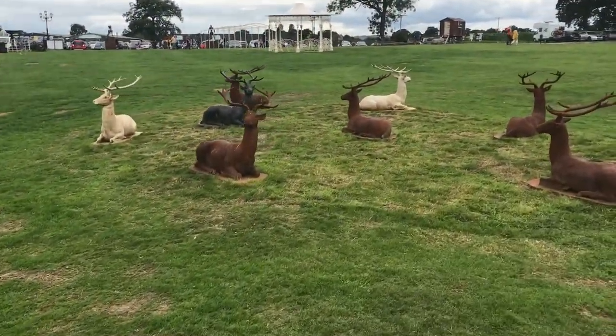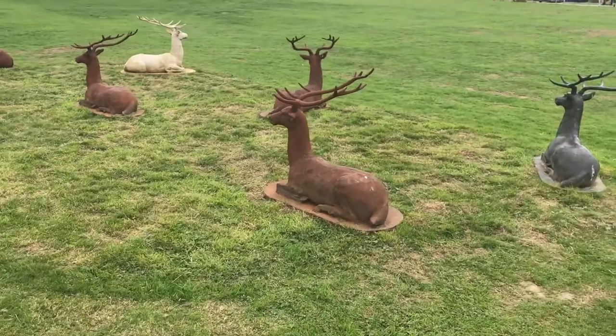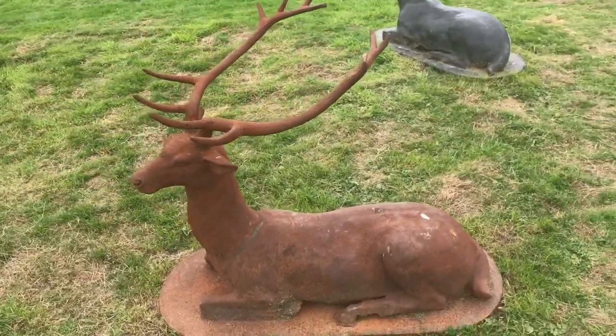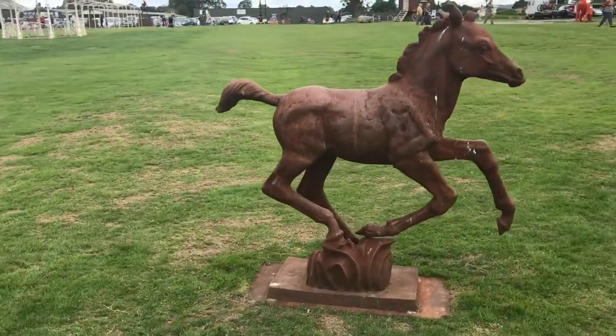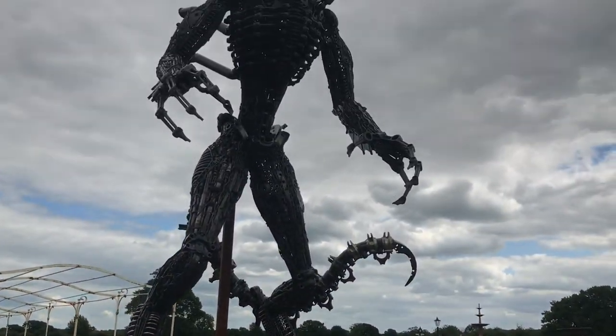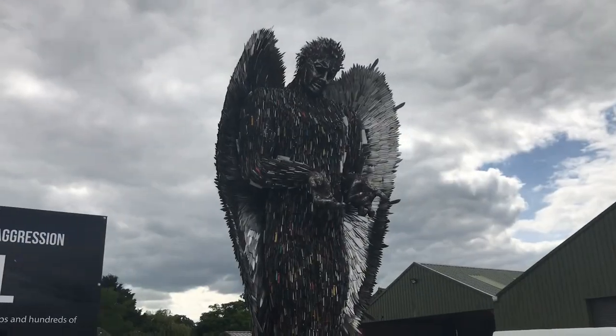First of all I came across some really amazing metal ironwork deer. Just look at the detail - it's absolutely amazing. And here we see a horse and it looks like it's galloping. There were statues absolutely everywhere, including a model of an alien.